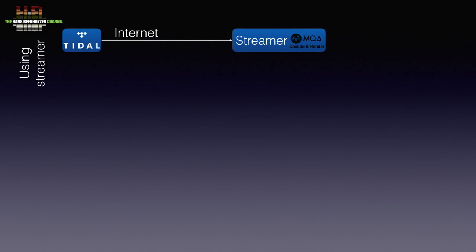Let's start with playback over a streamer. If the streamer is fully MQA equipped and Tidal enabled, it works like this: the streamer contacts Tidal over your internet connection, decodes and renders the MQA signal, and then sends it to the amplifier over analog interlinks. This is the easiest way, but you do need a streamer that does the full MQA decoding and rendering. See the comments for a link to Tidal supported equipment.